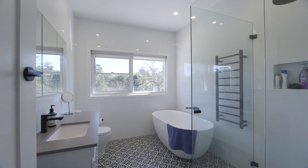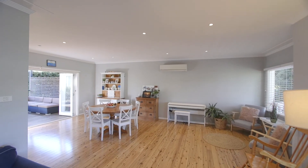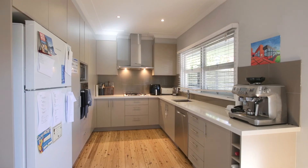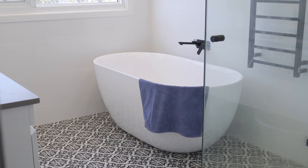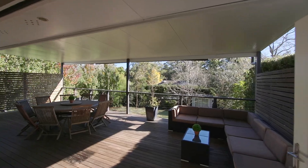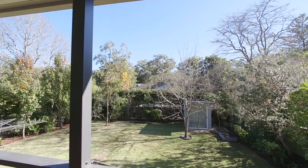It's a home that you must come and see. There is nothing to do in this home — it has been fully renovated with quality fixtures and fittings. It is an entertainer's home. The living areas flow out to this vast entertainer's deck that is overlooking a sunny flat backyard.